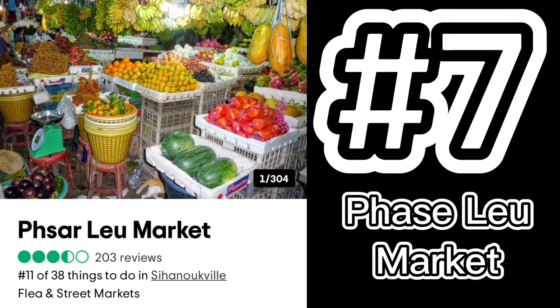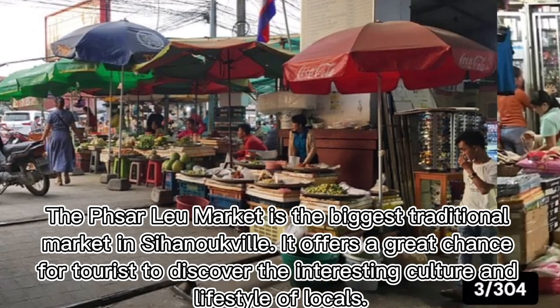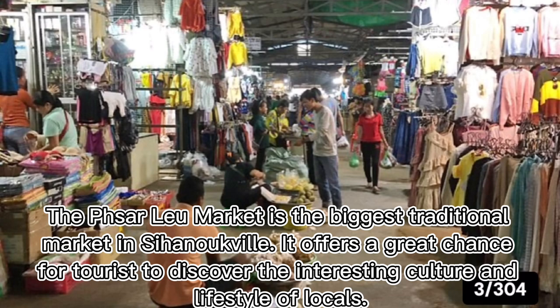Number seven: Psar Leu Market. Psar Leu Market is the biggest traditional market in Sihanoukville. It offers a great chance for tourists to discover the interesting culture and lifestyle of locals.